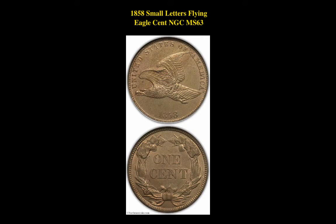Our first coin is an 1858 Small Letters Flying Eagle Cent, graded NGC MS63. This Flying Eagle Cent is currently listed at $1,185.